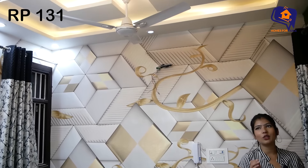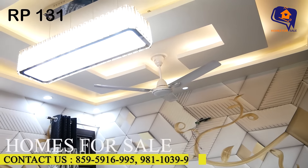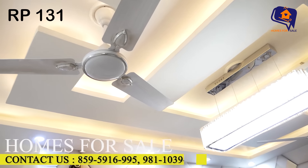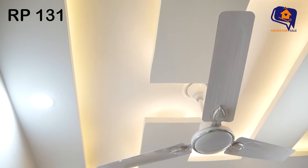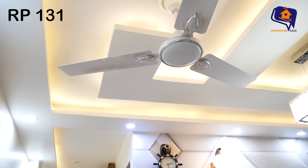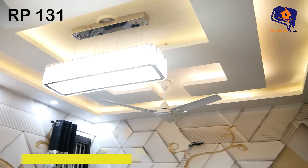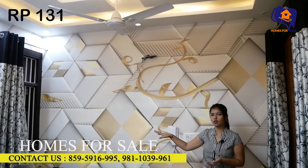It is a very amazing flat. Let's see the ceiling too. In the ceiling you will get a very beautiful chandelier. We also have two fans. With LED lights and COB lights you will get a very beautiful pattern. On the wall you will get a watch and lamp. For ventilation there is also a side window. It is a very beautiful flat.